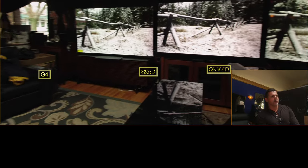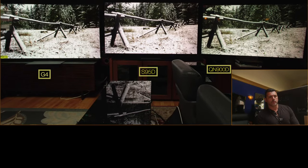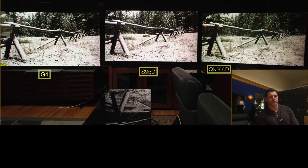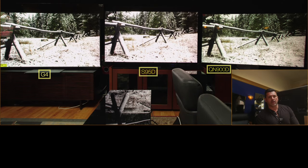There's glare on the G4. The glares on the G4 and the 900D are pretty massive, but we're about to show you why.